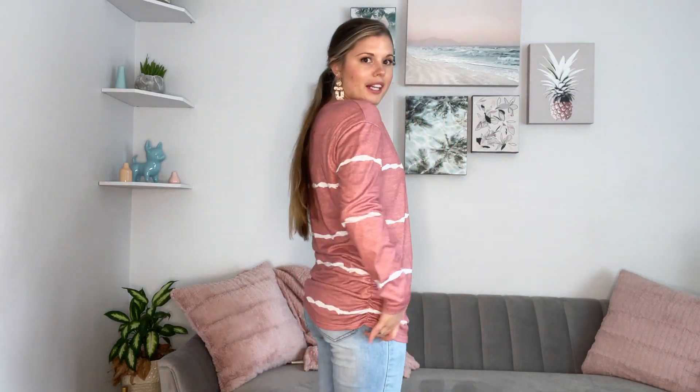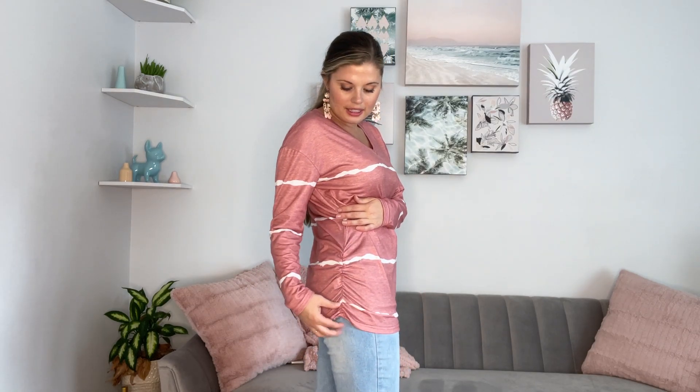I'm wearing a medium, kind of soft blushy pink, long sleeve top with a v-neck — a really cute neckline. It has this white wavy kind of stripes that remind me of the ocean, kind of like a seashell with the blush pink. You know how some seashells are pink? That's exactly what it reminded me of. It also has ruching on both sides.